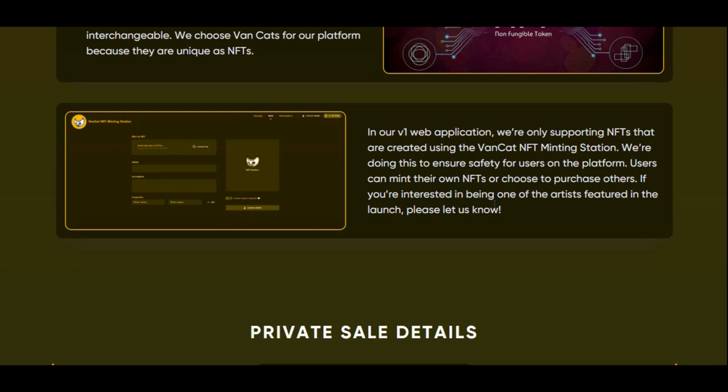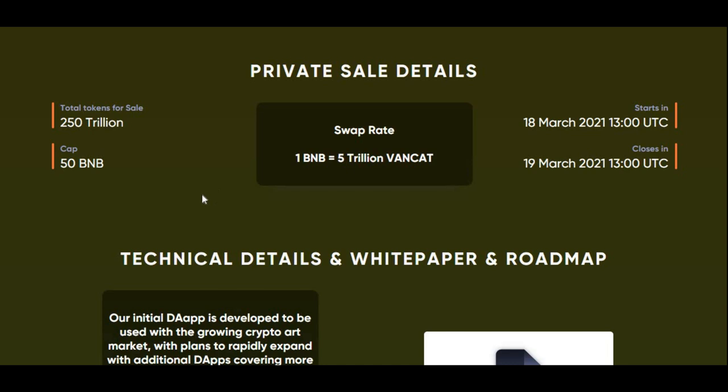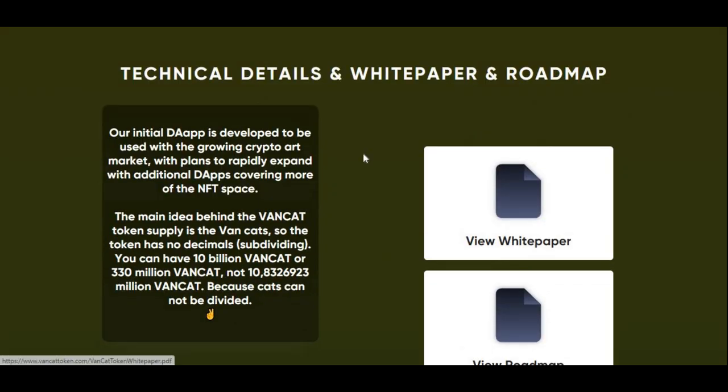Users can mint their own NFTs or choose to purchase others. If you're interested in being one of the artists featured in the launch, please let them know. For the private sale details, it started on the 18th of March and ended on the 19th of March, which has already passed, so there's no point looking at that.